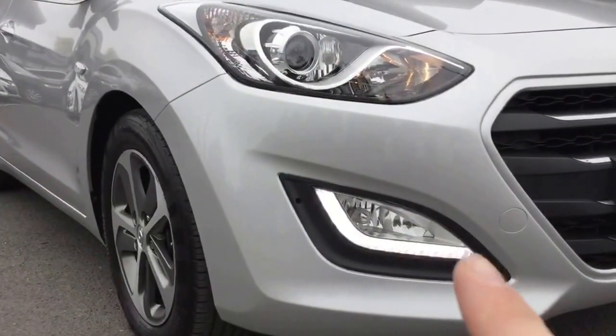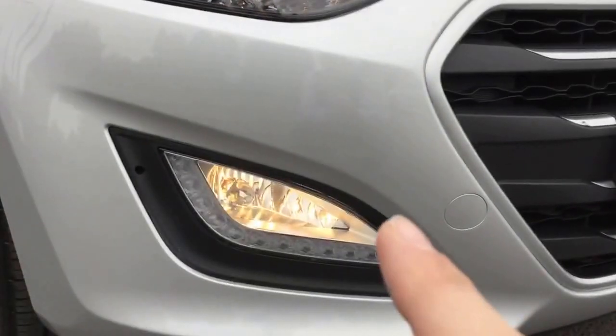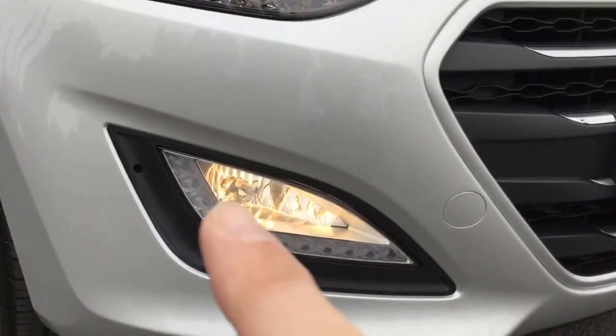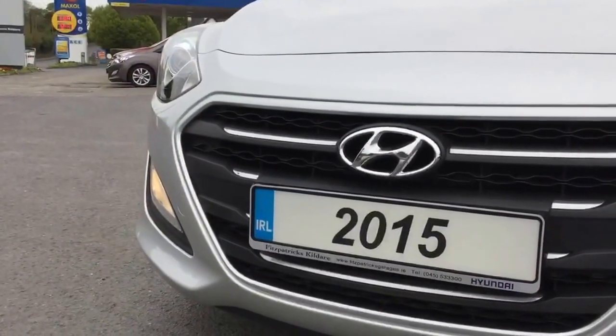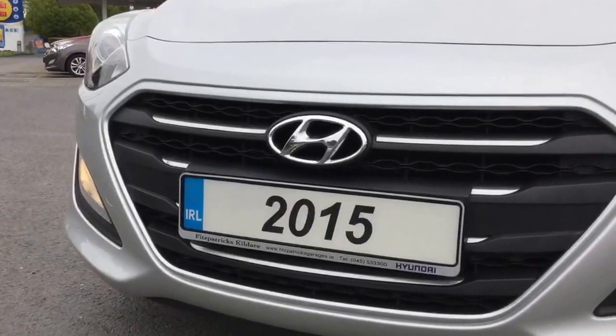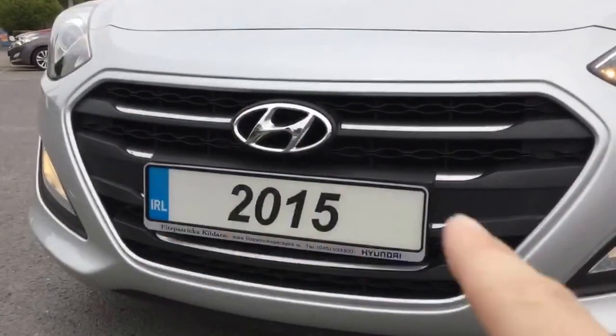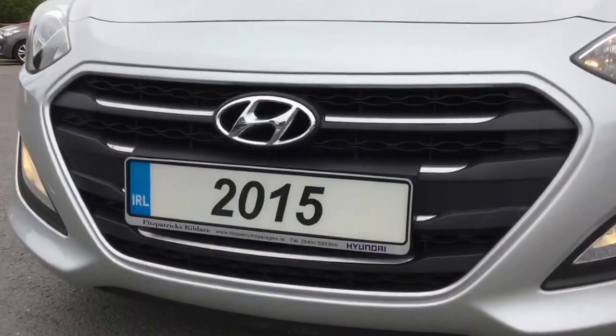The i30 Active comes standard with daytime running lights along the front, underneath the front fog lights. Once we turn on the front fog lights, the daytime running light then extinguishes. As this car is the 2015 model, there was a minor facelift revision at that time. The main change was these nice chrome slats all the way along the front of the grille, and the whole grille section was a much bigger hex gun shape.